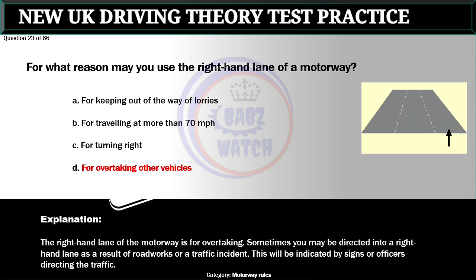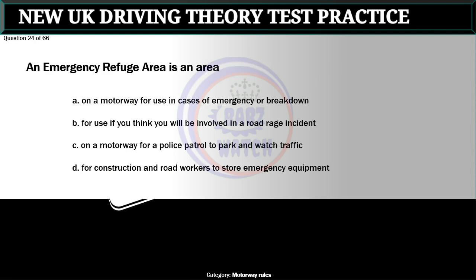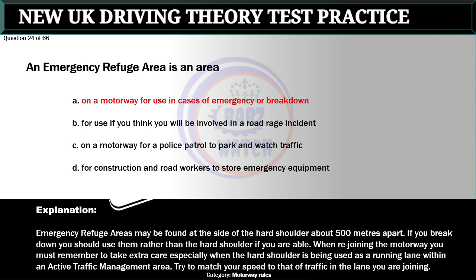Question 24 of 66. An emergency refuge area is an area: A. On a motorway for use in cases of emergency or breakdown. B. For use if you think you will be involved in a road rage incident. The correct answer is A: On a motorway for use in cases of emergency or breakdown. Emergency refuge areas may be found at the side of the hard shoulder about 500 meters apart. If you break down, use them rather than the hard shoulder if you are able. When rejoining the motorway take extra care, especially when the hard shoulder is being used as a running lane within an active traffic management area. Try to match your speed to that of traffic in the lane you are joining.